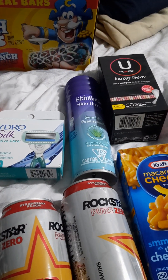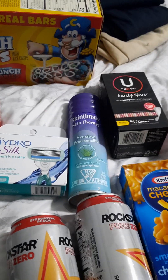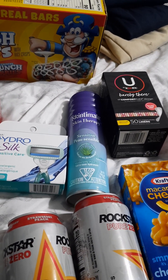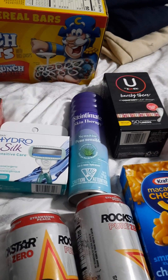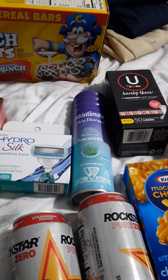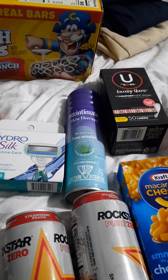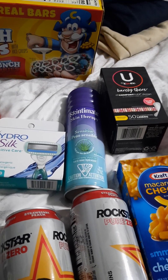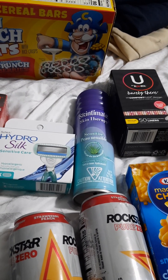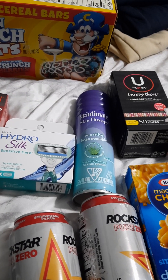I also got the Skintimate Skin Therapy, also for sensitive skin. That was $3.37. I got back $1.50 for the product alone, and then $0.10 in the skincare category and $0.10 in the shave gel category. So that's $1.70 that I got back off of that one, making my final out-of-pocket $1.67.